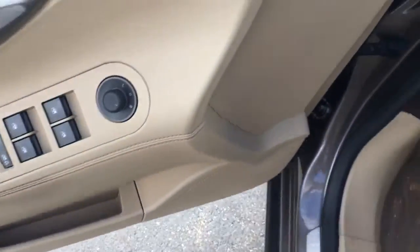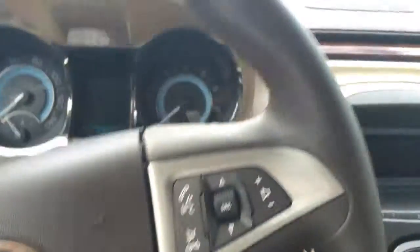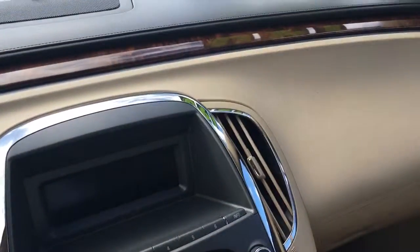Memory seat, power locks, power windows, power steering, mirrors, cruise control, Bluetooth, heated seats.